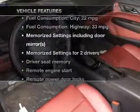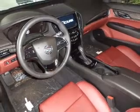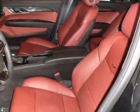Plus, enjoy these notable features that are included in this vehicle: keyless entry, leather seats, power door locks, power windows, cruise control, Bluetooth wireless, and an AM-FM stereo with an MP3 player.